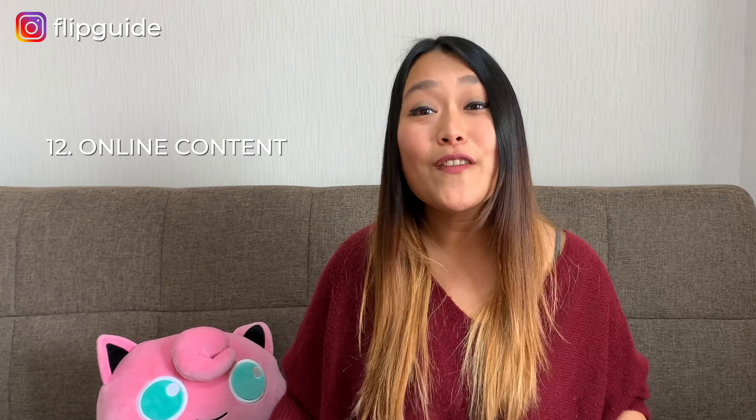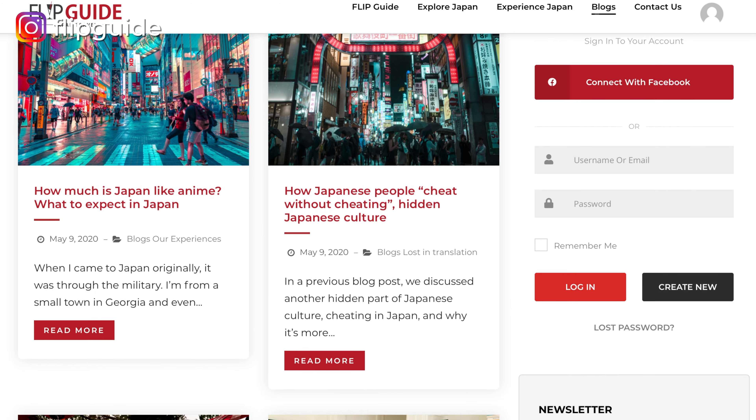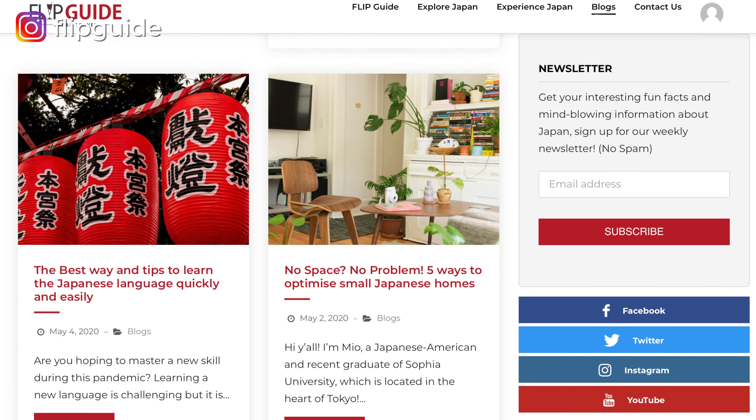The 12th tip is to look for Japanese content online. There is a lot of content about Japan on all kinds of platforms — you can find podcasts, videos, and blogs. Why not enjoy traveling from home through the eyes of other people? You can check out Deep in Japan, which covers the latest news and everything about Japan, and Japan Eats, which talks about Japanese food. We also have a whole website full of information about Japanese culture, traditions, underground spots, society, and a lot more.